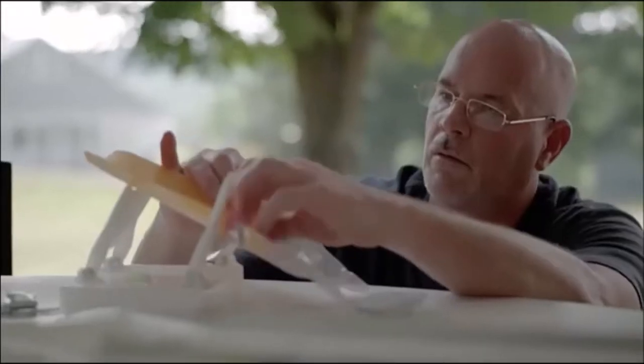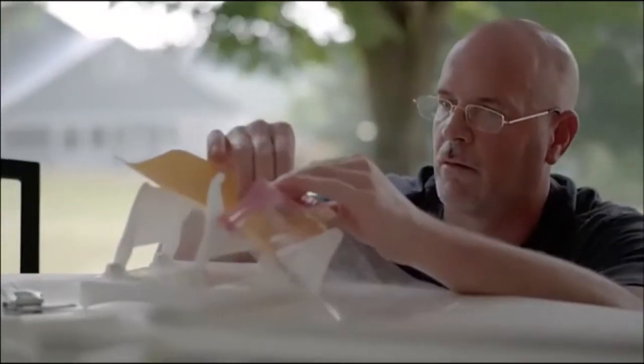My passion for inventing grew out of spending countless hours as a kid building models and Legos. As a young boy, I had a stuttering problem that made me very shy. So when neighbors would come over, I would run upstairs and design and build. Let's just say they came over a lot, and my creativity was the result.